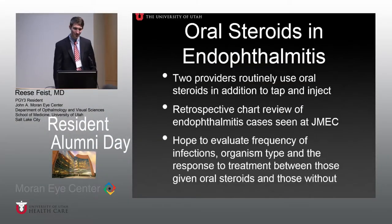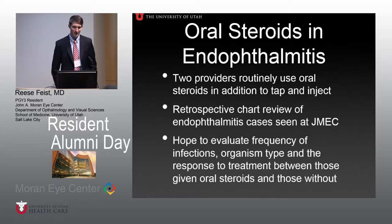I'll try to go pretty quick so y'all can get lunch. My project — I'm a little bummed out. I was going to look at oral steroids and endophthalmitis, but my IRB is still under review so I don't have any new data. I'll blame Dr. Shakur for that one. He and Dr. Vitale are the two providers who really routinely put patients on oral steroids after bacterial endophthalmitis.